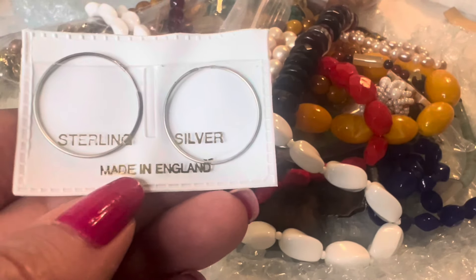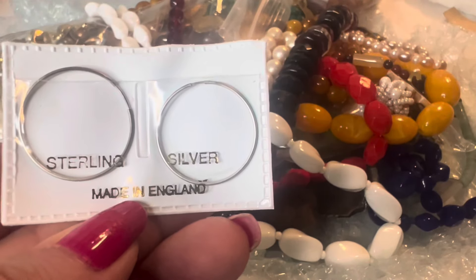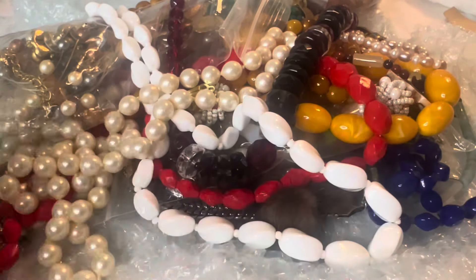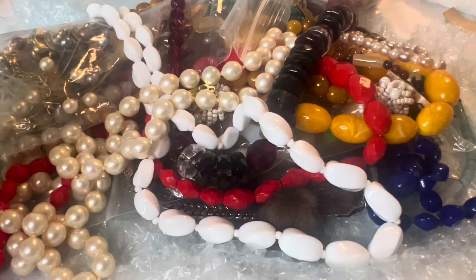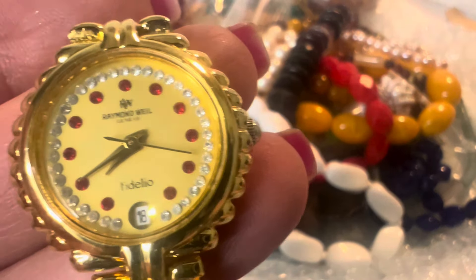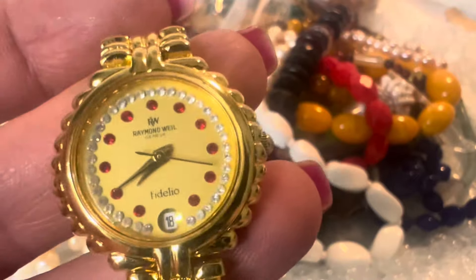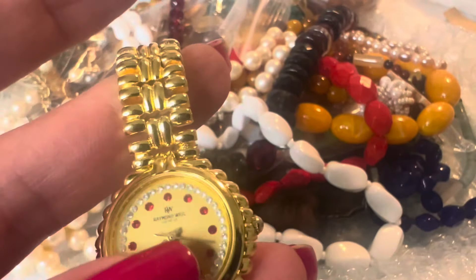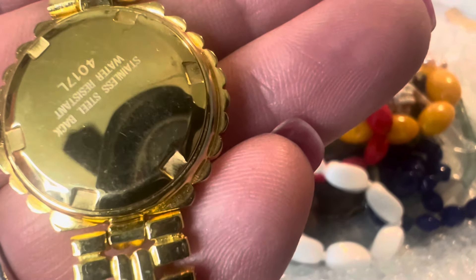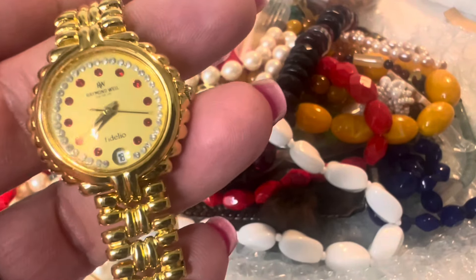This is a pair of delicate little sterling silver hoops — they are absolutely gorgeous and they are marked 'Made in England.' She not only gifts, but she gives really nice gifts. Look at this beautiful watch — let's zoom in. Oh wow, this is a Raymond Weil watch. If you're familiar with Raymond Weil, they make some excellent watches. On the back: stainless steel, water resistant — just beautiful, absolutely beautiful.